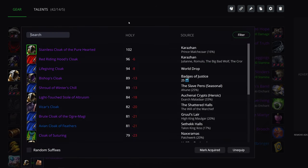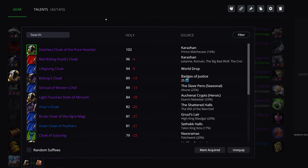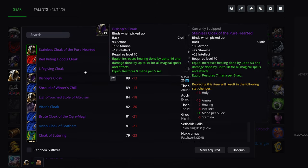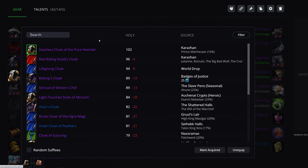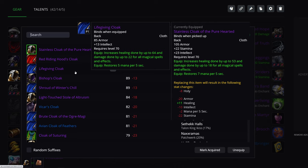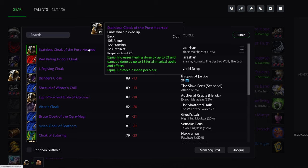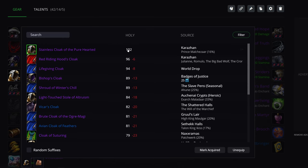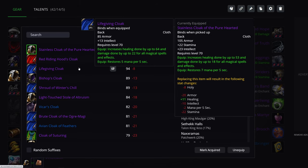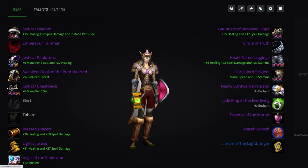Cloak: Stainless Cloak of Pure Hatred from Prince Malchezaar. Outside of that you have the Opera Cloak and a World Drop Cloak. The Life-Giving Cloak — a world drop — is probably the actual best choice, but realistically how many people are going to get that? Stainless Cloak of the Pure Hatred is the most realistic option, but if you can get the Life-Giving Cloak, you lose some stamina, intellect, and a bit of MP5, but it is 11 more healing and that's more than worth it.